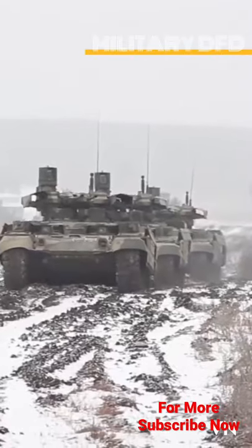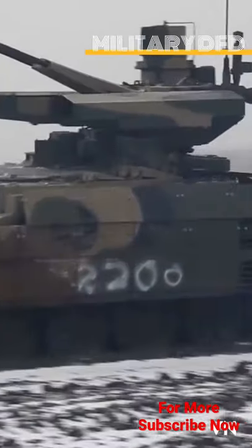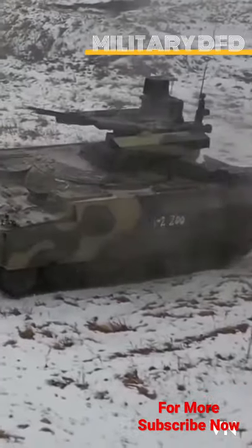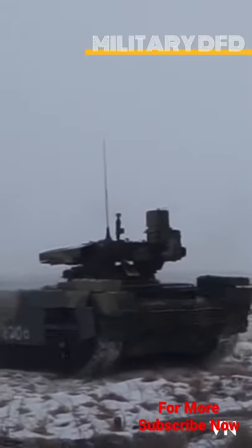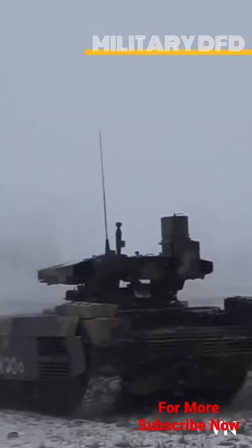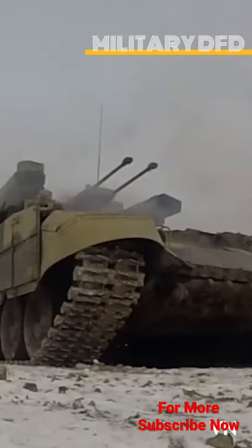Russia has deployed its first regular unit of Terminator combat support tanks. While the BMPT-72 has been tested in Syria, equipping a regular army division with the vehicles, also known as the Terminator 2, indicates that the Russian army believes the vehicle is ready for combat.